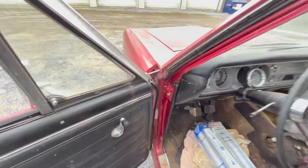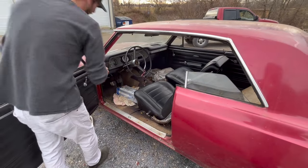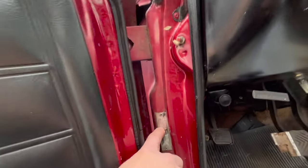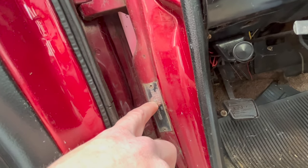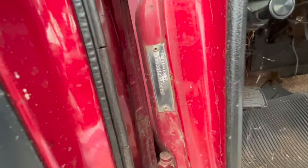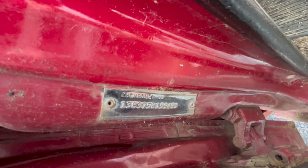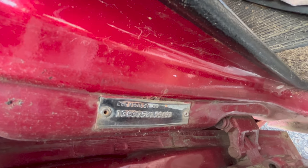Now they did make six cylinder Super Sport cars in '65, and that would be a 137 car. Now if we come back in here to the VIN number again, we can see that after the 138, it does say 37. So 37 means that it's a two-door sports coupe, and a 67 would be a convertible. The VIN numbers in the United States actually had 13 digits. If it was a Canadian built car, it would only have 12.